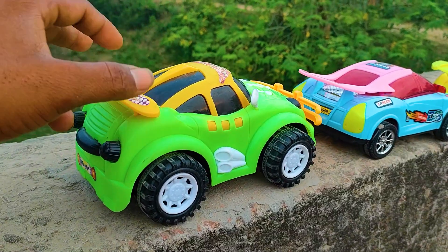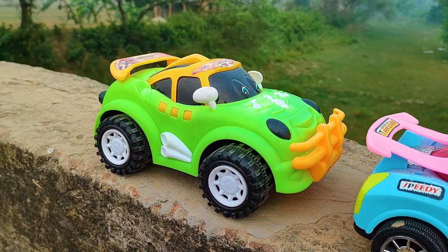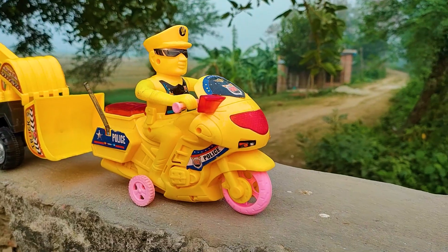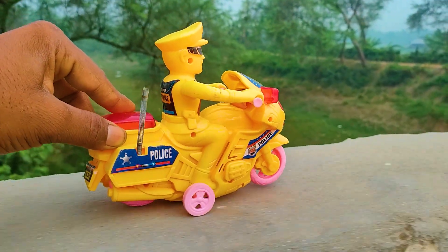I parked here this cartoony car beside the DS Sergeant Car. This is a green, black, white, and orange color combination — a nice cartoony model car. Next one is the ET One, so I will drive it in that direction.